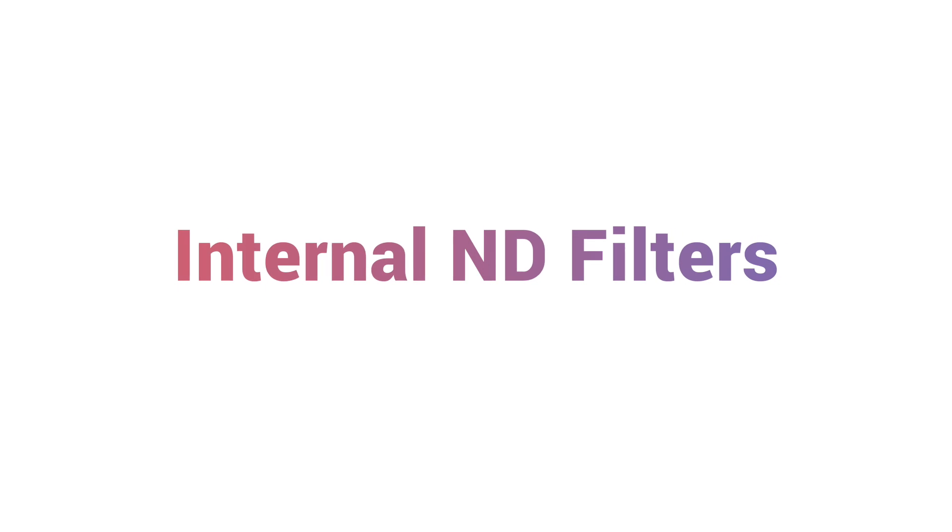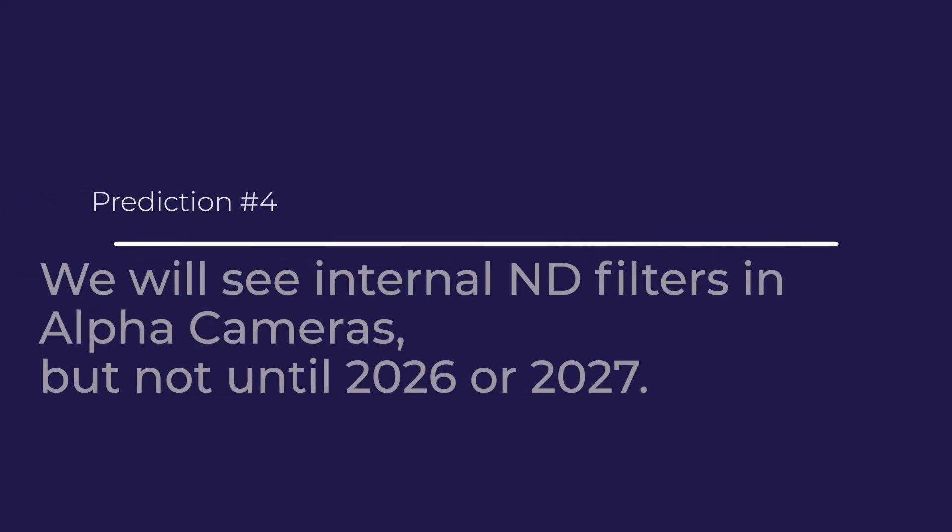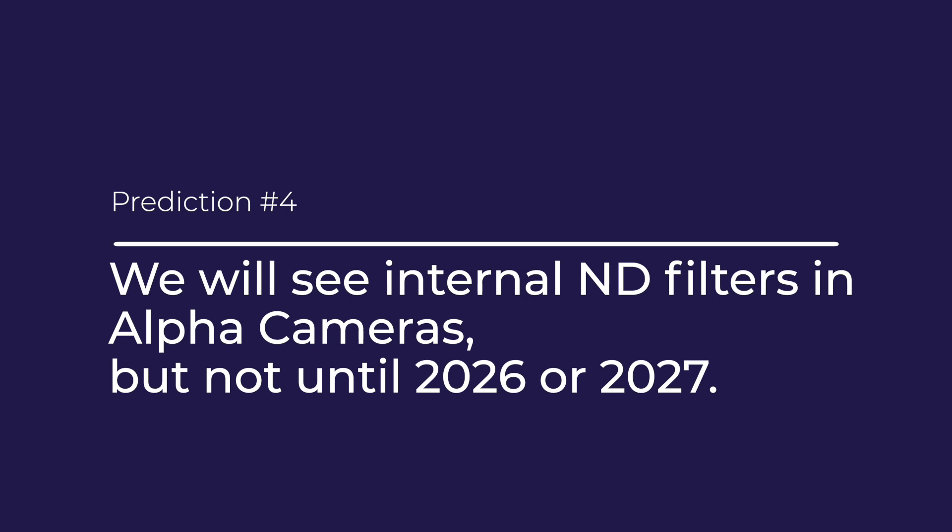Next, you can expect internal ND filters in Alpha cameras. I know they've been saying that it's impossible — that you can't get both image stabilization and built-in neutral density filters. Well, I don't believe it, and I'm asking you not to believe that either. There's a built-in neutral density filter in the ZV-1, so it can be done. It's a trump card that Sony is holding, waiting to play when they've run out of other things to give us and make us buy new cameras.